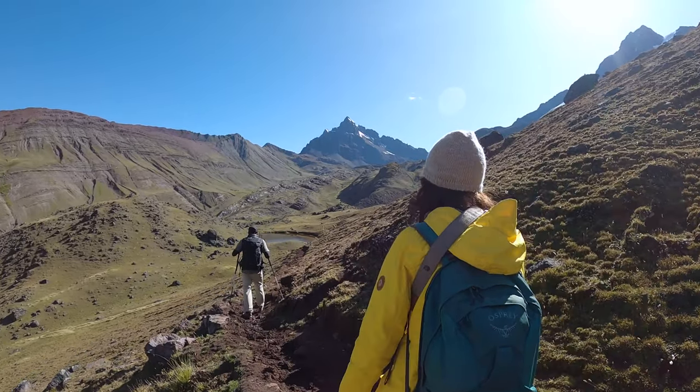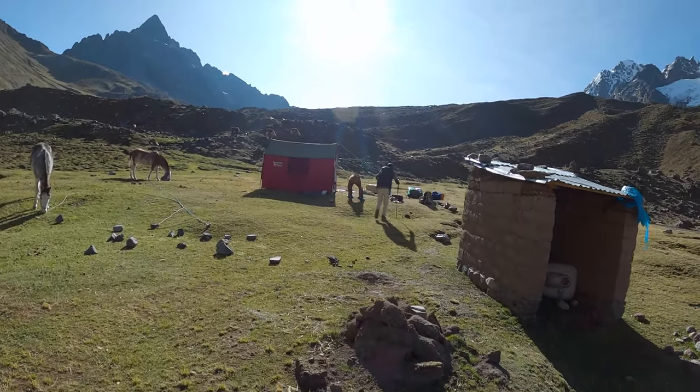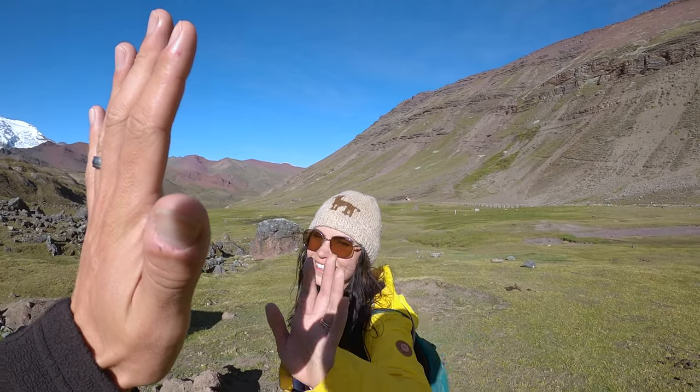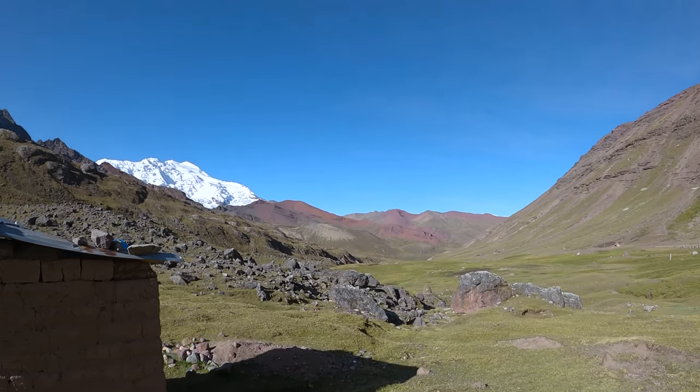We continued our descent, passing some more incredible scenery along the way before finally arriving at our lunch spot for the day. We're very tired — absolutely knackered.